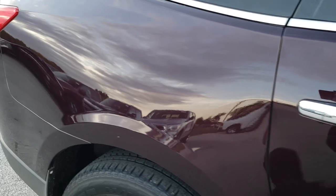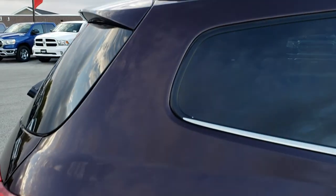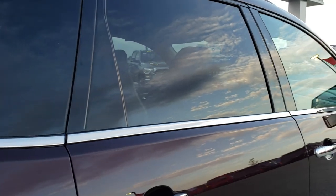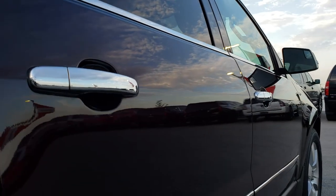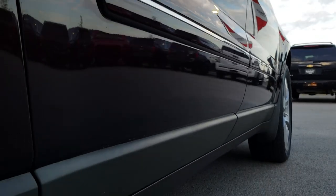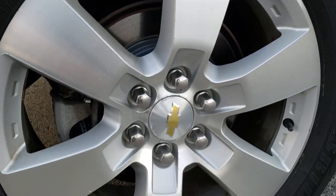I do apologize for the wind. But you can see just how nice and clean it is down this side. We take these HD videos so if you are far away, or even if you're close by and just cannot make the trip down, you can still see the car, hear the car, and have confidence in the vehicle you're looking at before you even get here, so that you know you're dealing with the right vehicle and the right people.